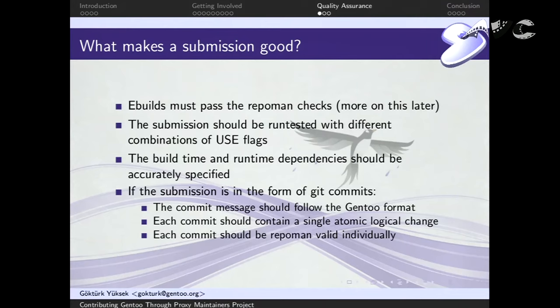For quality assurance — what makes a good submission. Following these simple steps saves everybody time and makes the submission review process easier. The eBuild must pass repoman checks. The submission should be run and tested with different combinations of use flags — something people often skip. If your package supports multiple use flags, please turn some on and off and verify it compiles. The dependencies should be accurately specified; you can use tools like scanelf or read the source.